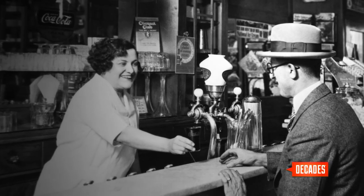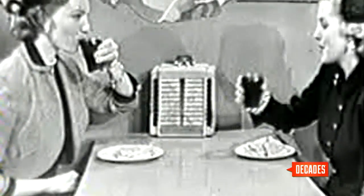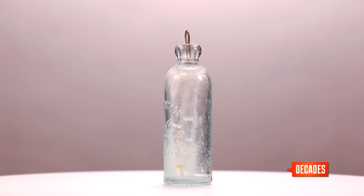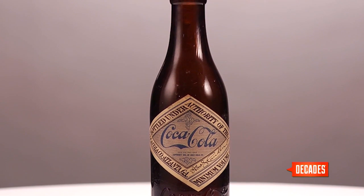For its first few years, Coca-Cola was strictly a fountain drink. It moved into bottling in 1899, but its early bottles were easily imitated.